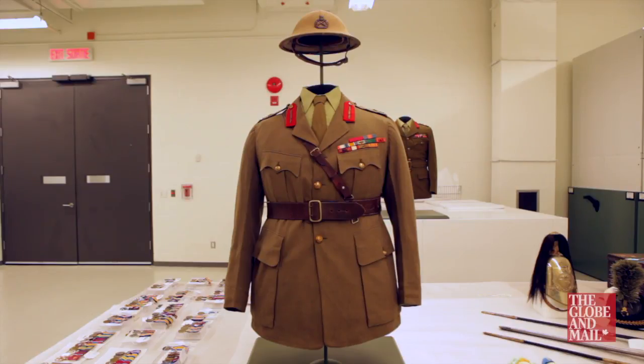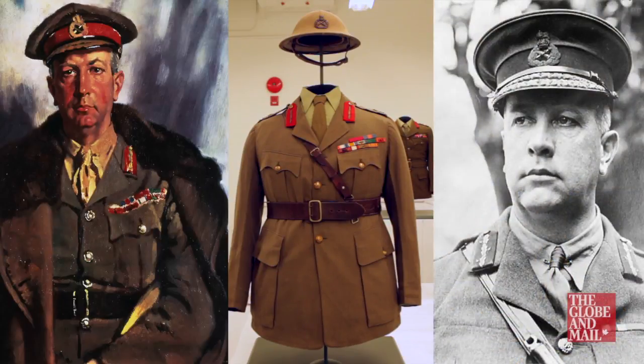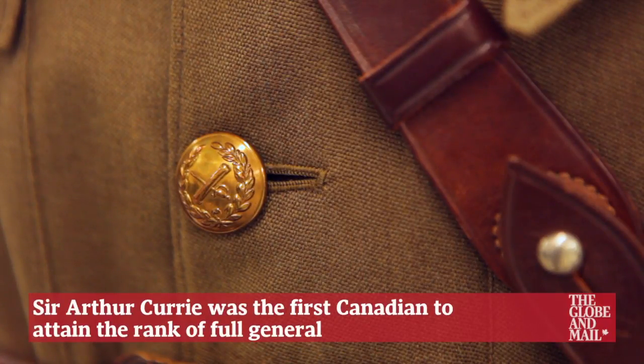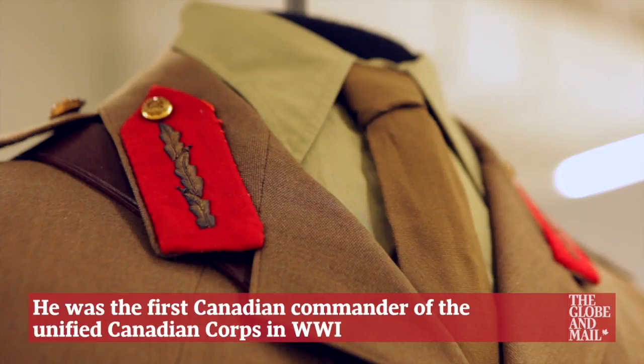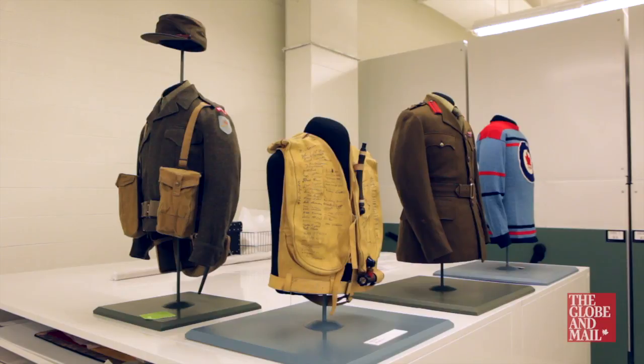Right here we have the First World War uniform of Sir Arthur Currie, who was one of Canada's top generals in the First World War. The uniforms of the First World War were made with wool. The benefit of using wool for trench warfare is that even if it was wet, it still had the insulating properties that kept you warm, and it's also a self-extinguishing fibre — if it catches fire and you remove the source of the fire, it goes out and won't continue to burn.